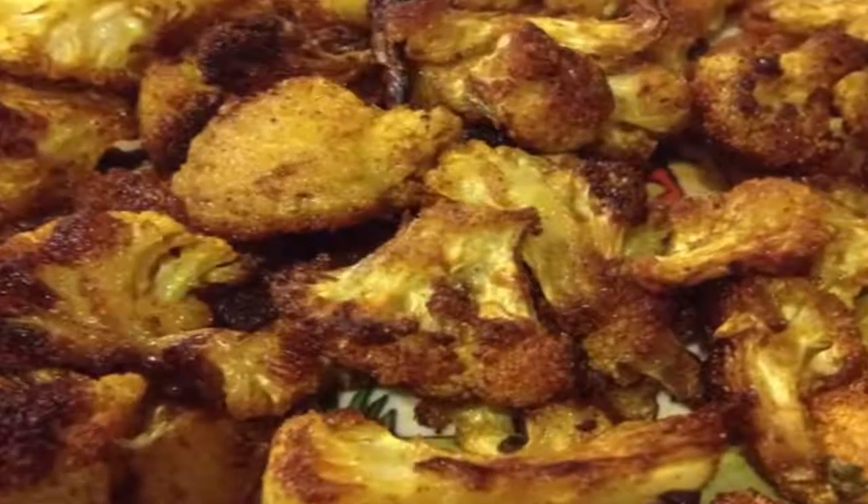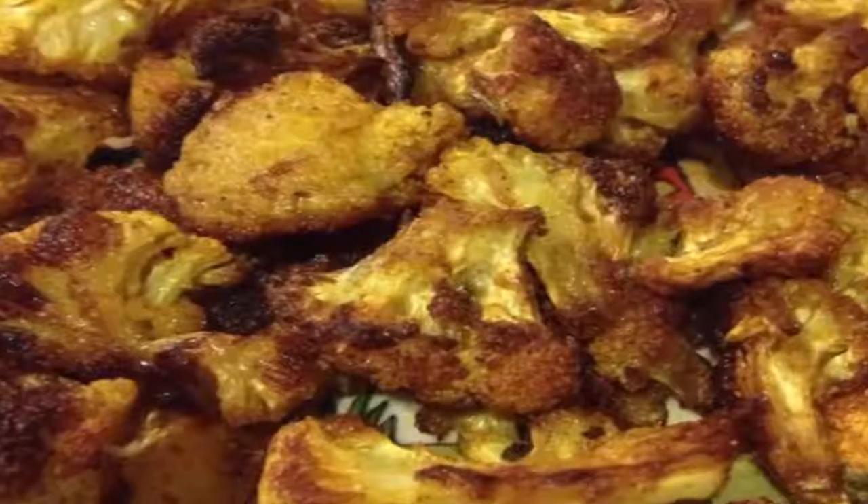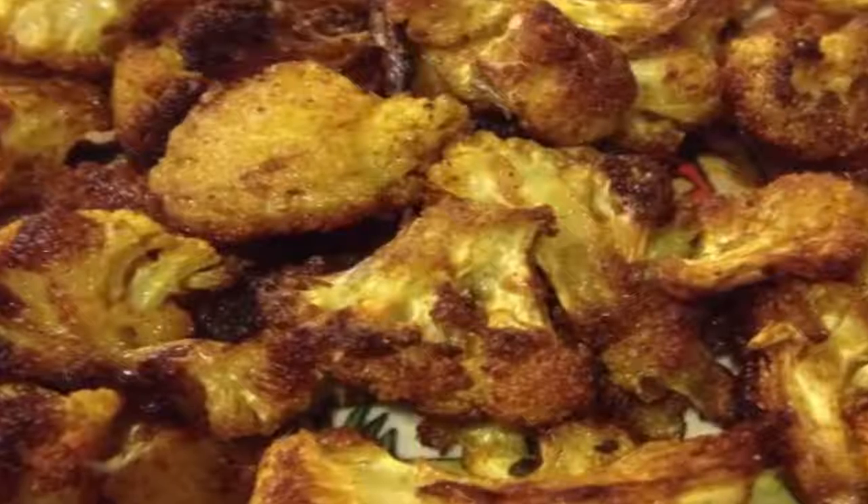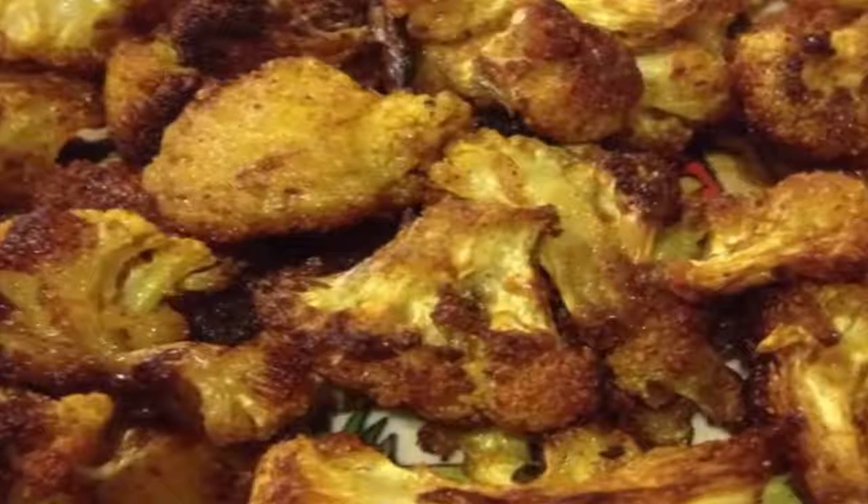but it's really exciting seeing it come out of the oven whole. Roasted whole with sumac and cumin, this spicy dish can be cut into wedges at the table and served with a vegetarian or meat main.